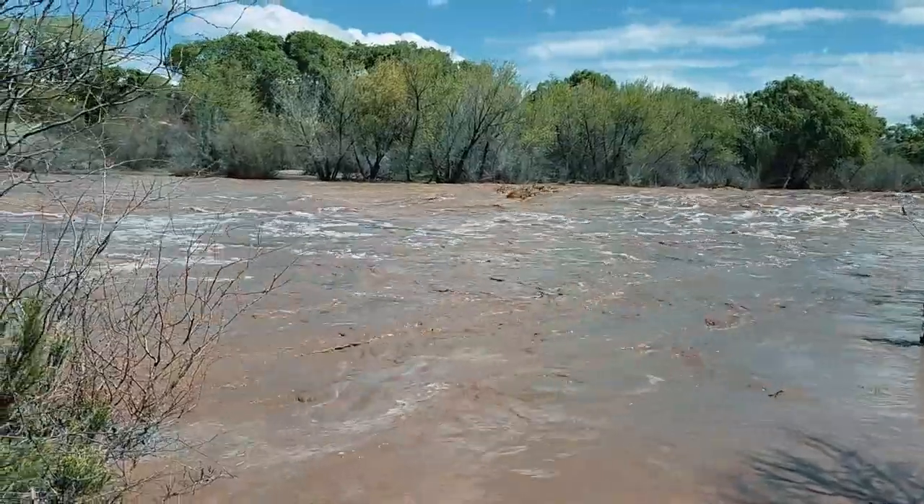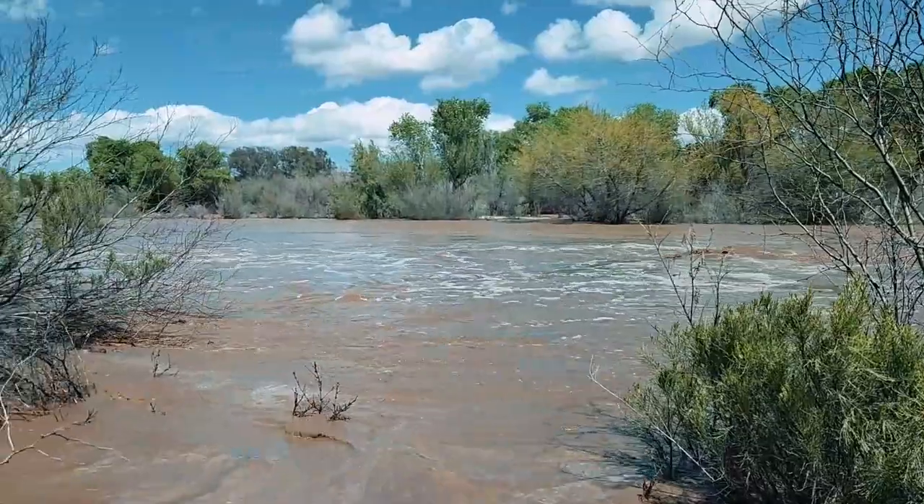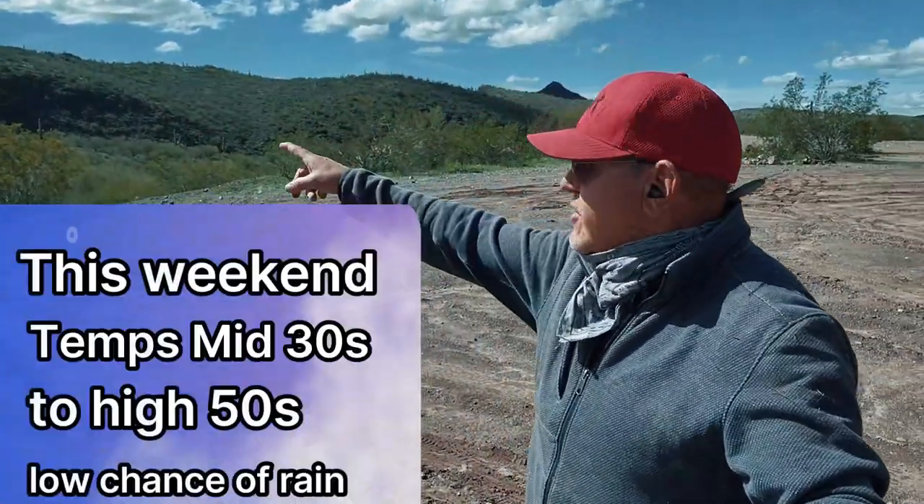Get your kayaks out. That water's moving - it's probably moving gold right downstream. I came out here today at Scenic Loop.